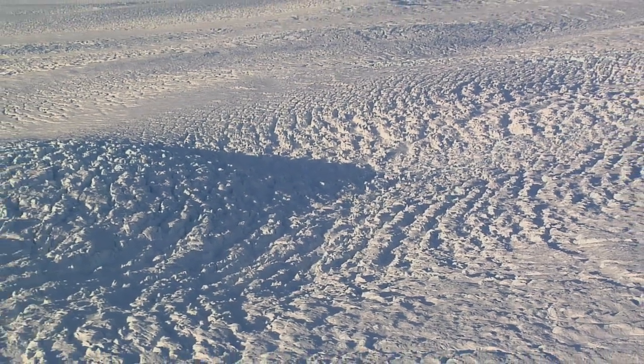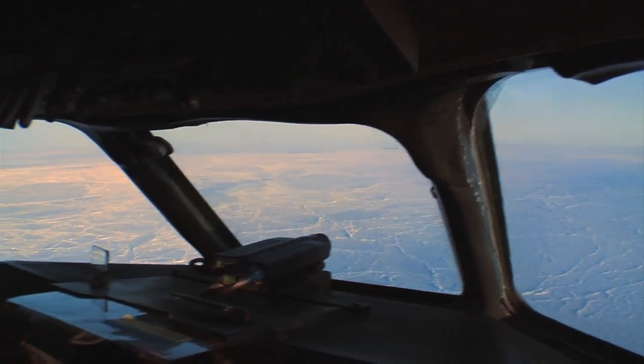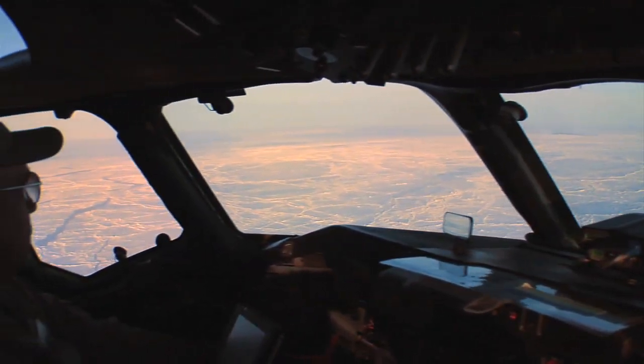The campaign aims to help determine the degree of climate warming. Flights were scheduled from August 28 through September 1 — the peak of summer sea ice melt.